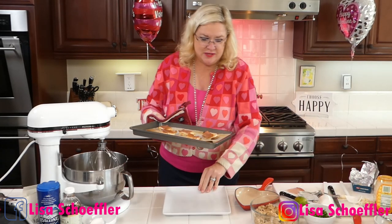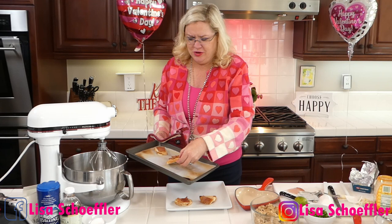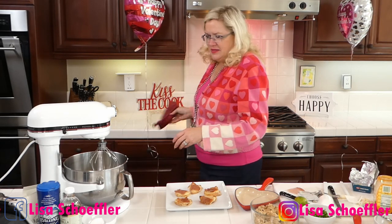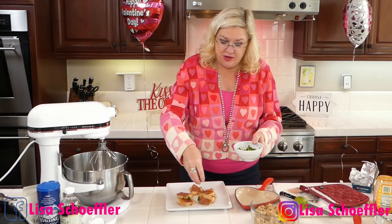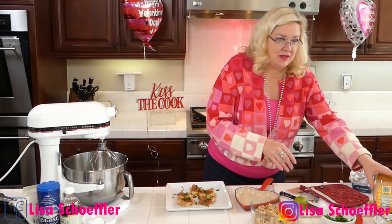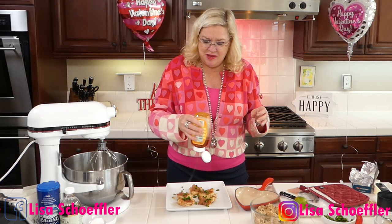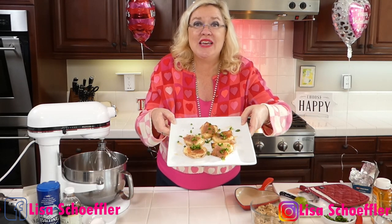Two minutes under the broiler and they are ready! To finish these, I'm going to add a little jalapeño — you could use green onion if you want, but around here we love jalapeño. Then I'm going to put a little drizzle of honey. I've seen spicy honey before but haven't found it yet, so just a little drizzle of honey for your garnish. Quick, easy, delicious, and a crowd-pleaser appetizer!